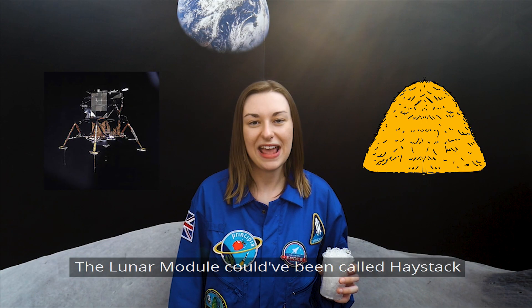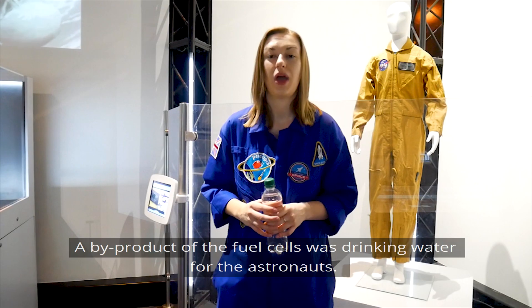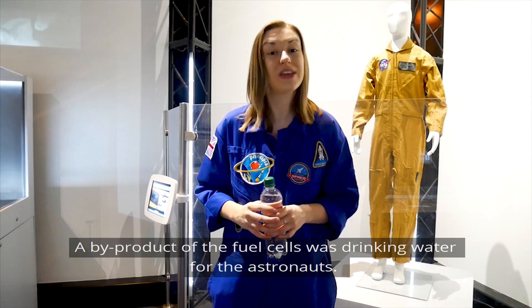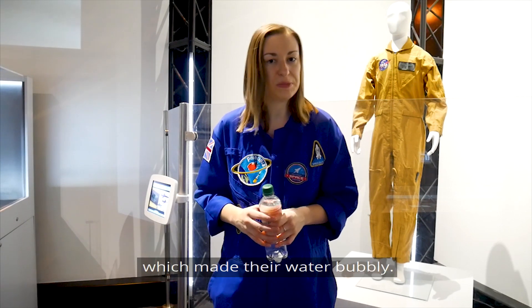The lunar module could have been called Haystack and the command module Snow Cone. A by-product of the fuel cells was drinking water for the astronauts, but the hydrogen gas filters didn't work, which made their water bubbly.